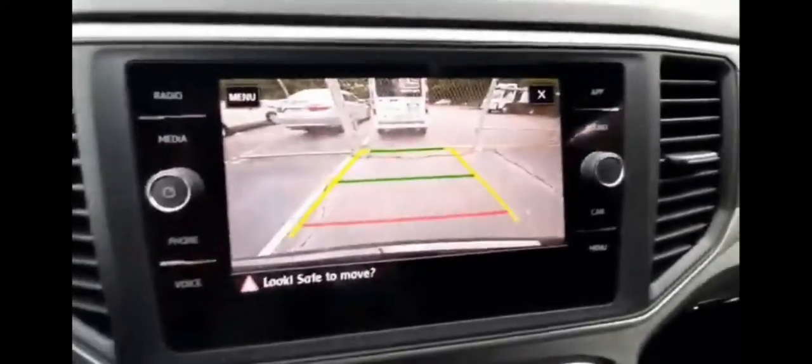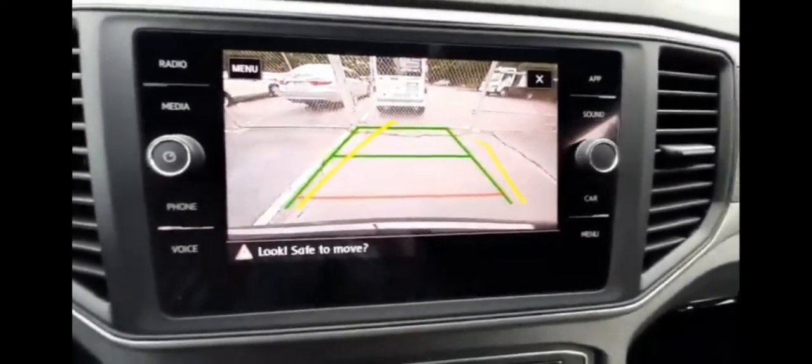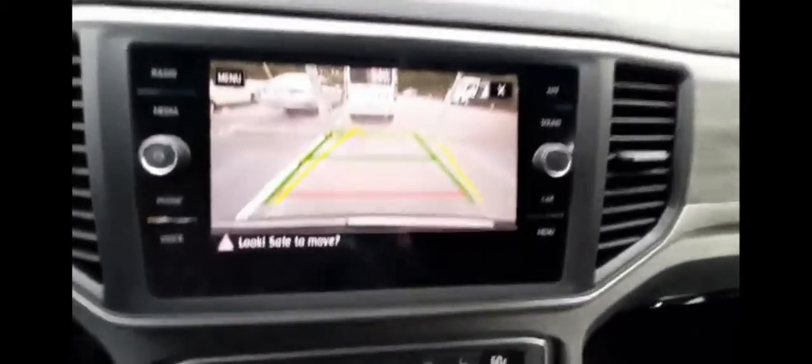The rear view camera shows up on the middle display with dynamic guidelines that turn with your steering wheel to make backup parking nice and easy.